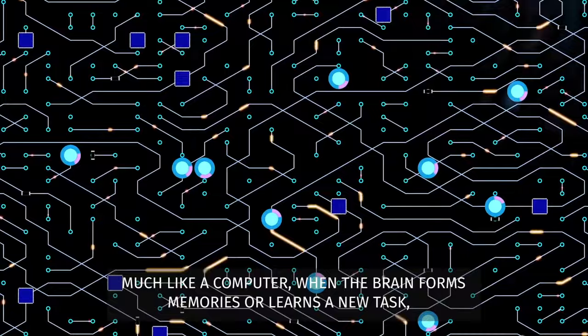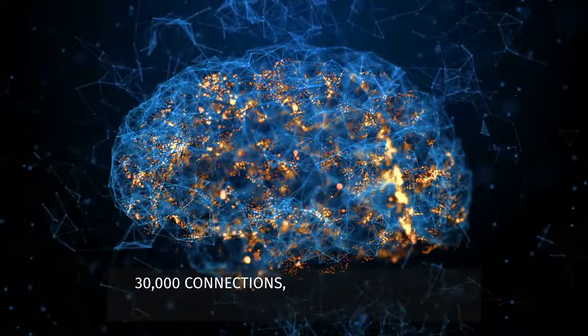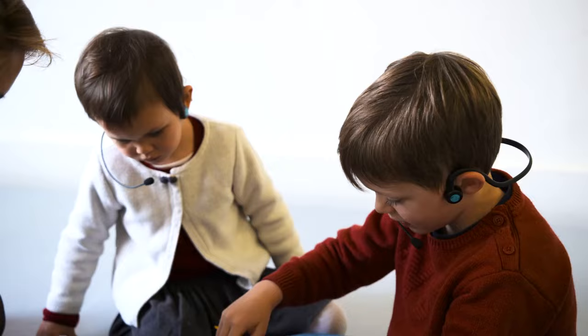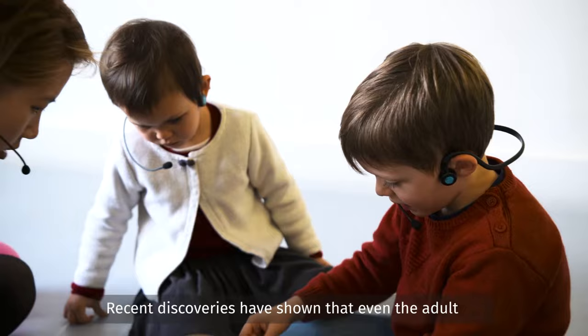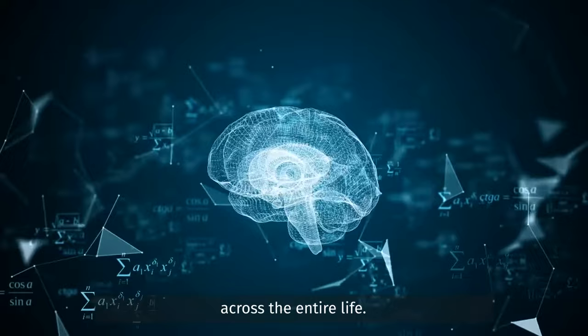Much like a computer, when the brain forms memories or learns a new task, it encodes the new information by tuning connections between neurons. With 87 billion neurons and the possibility that each can establish as many as 30,000 connections, the possibilities for brain development are endless. Recent discoveries have shown that even the adult brain has the ability to change or to produce new connections between different nerve cells, subscribing the possibility to keep growing and making new functional developments across the entire life.